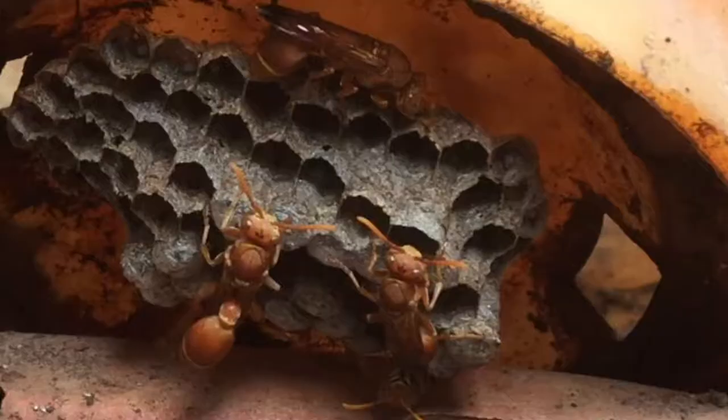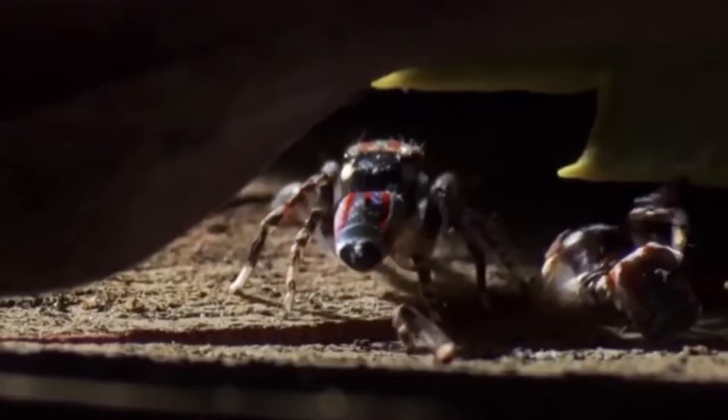There are a lot of species and a lot of things to discover, so you can study the micro world. You're also contributing to science while doing so.